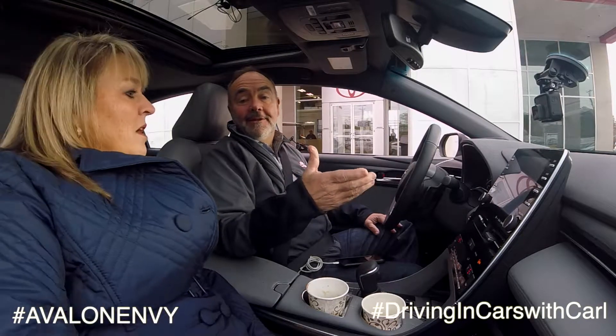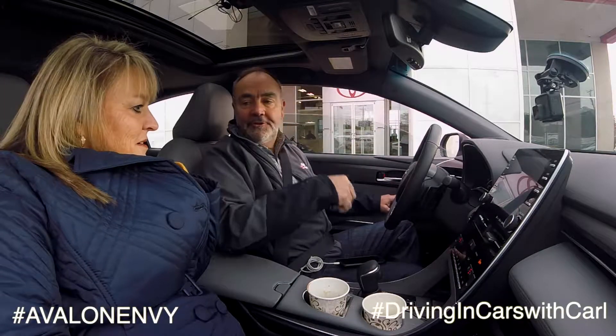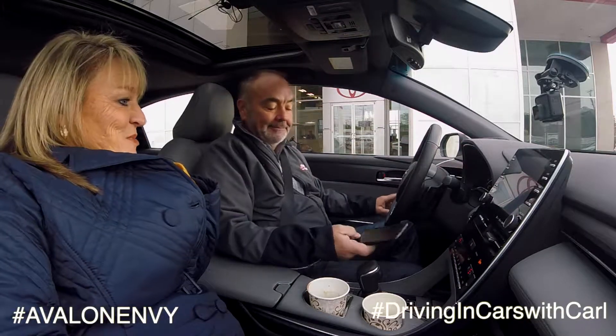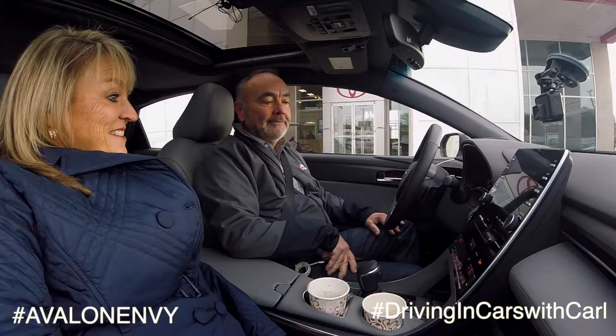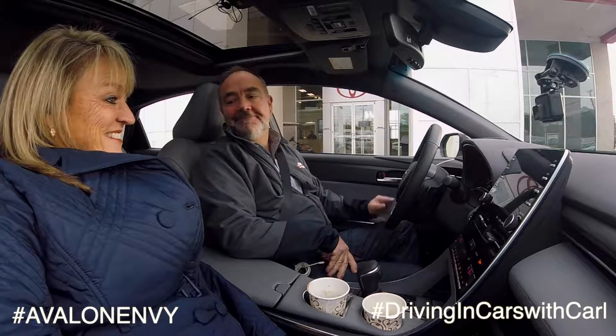One of the cool things about the 2019 Avalon is it has Apple CarPlay, so let's see if we can get Siri to take us out to the sports park. Siri's pretty smart. Hey Siri, take us to the Elizabethtown Sports Park. Getting directions to Elizabethtown Sports Park. Let's go.